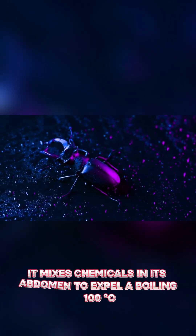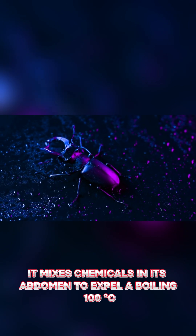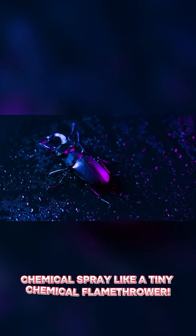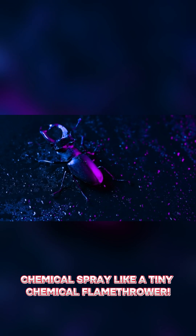Bombardier Beetle. It mixes chemicals in its abdomen to expel a boiling 100°C chemical spray — like a tiny chemical flamethrower.